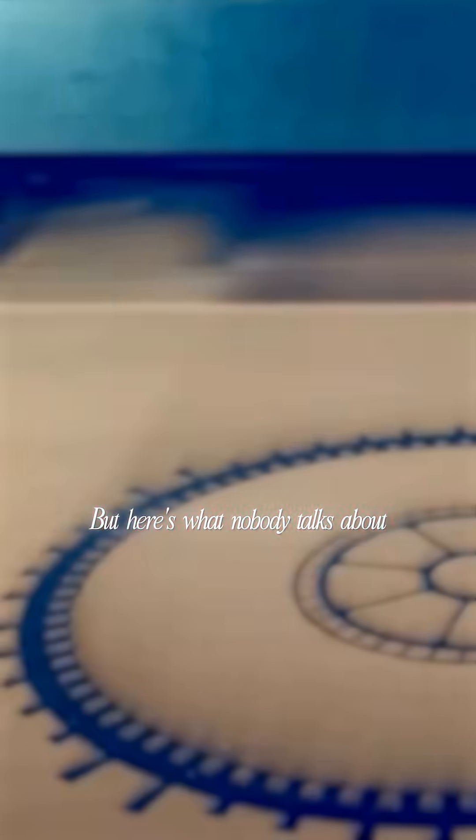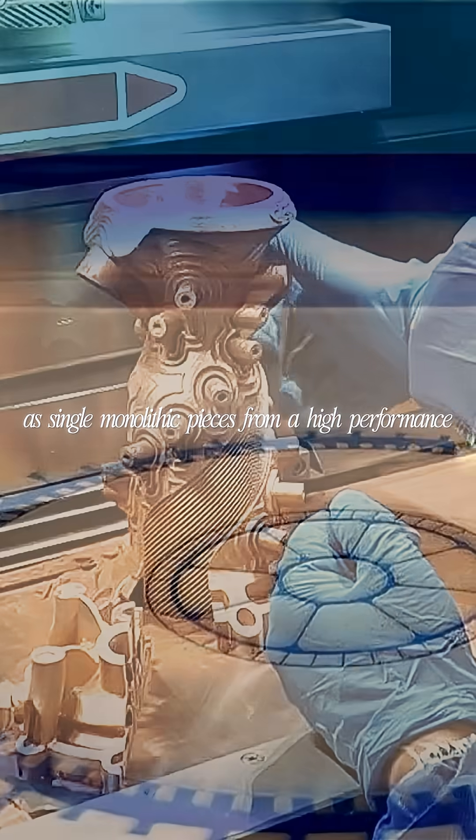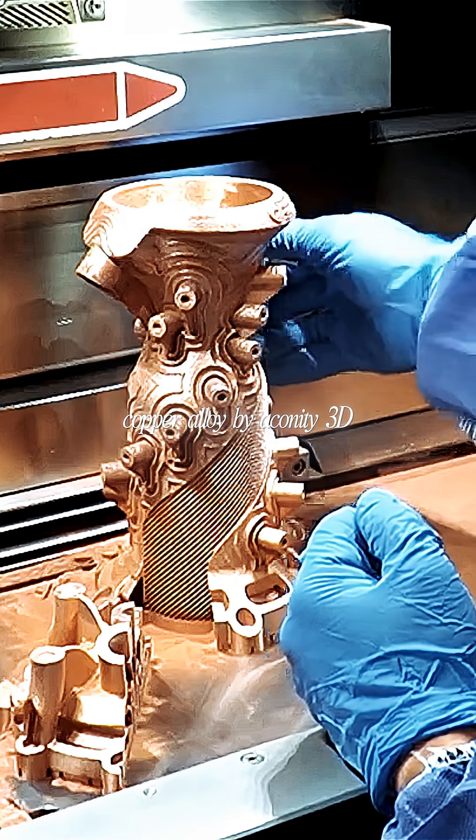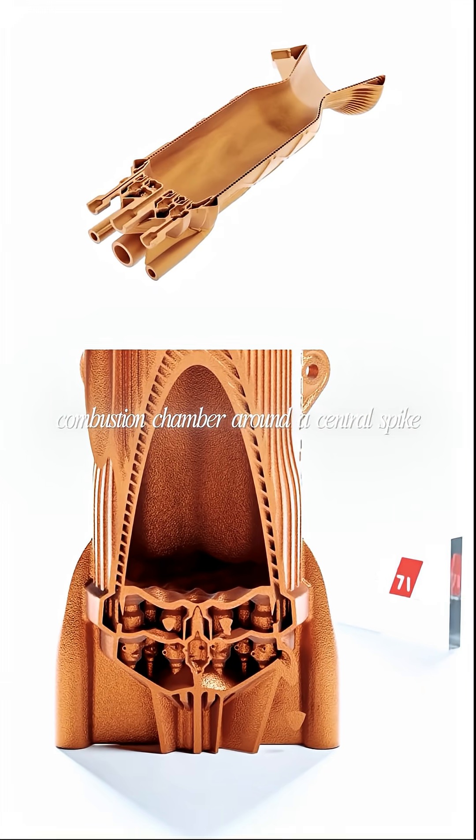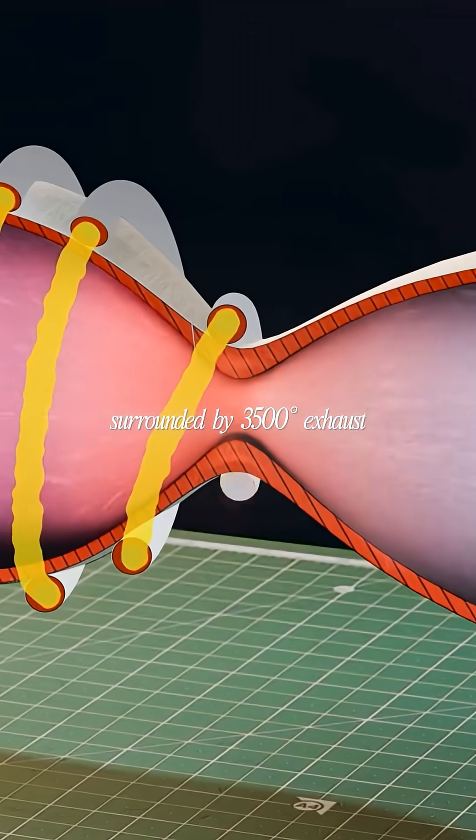But here's what nobody talks about. Both engines were 3D printed as single monolithic pieces from a high-performance copper alloy by Akiniti 3D. The aerospike has a toroidal combustion chamber around a central spike, surrounded by 3,500 degree exhaust.